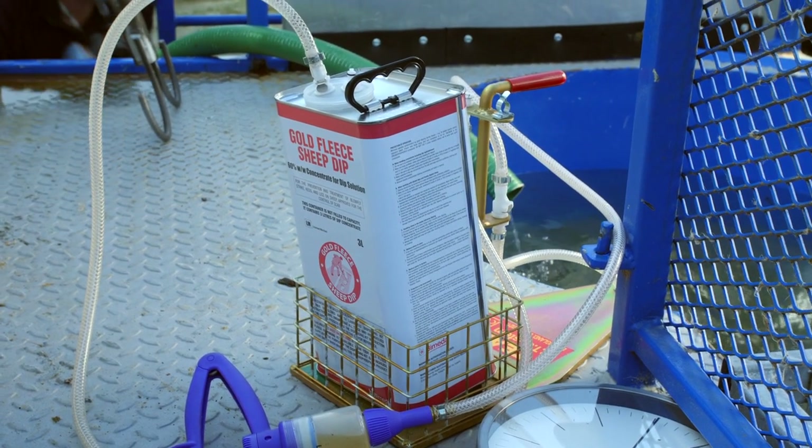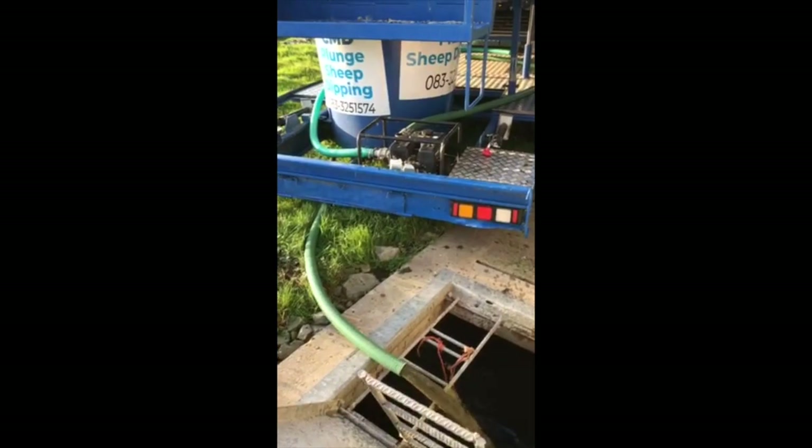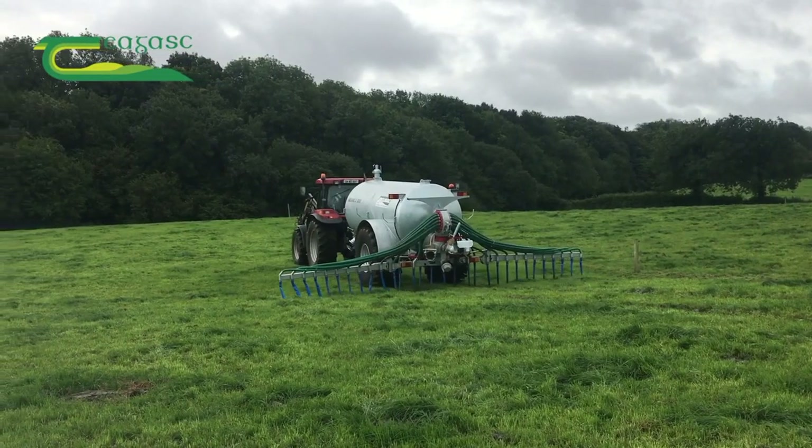I also want to draw your attention to the health and safety aspects of sheep dipping. It's very important for farmers to have the correct facilities and to use the correct protective equipment and clothing, and when the dip has been disposed of afterwards, that is done in the correct way — land spread, diluted three to one with water or slurry.